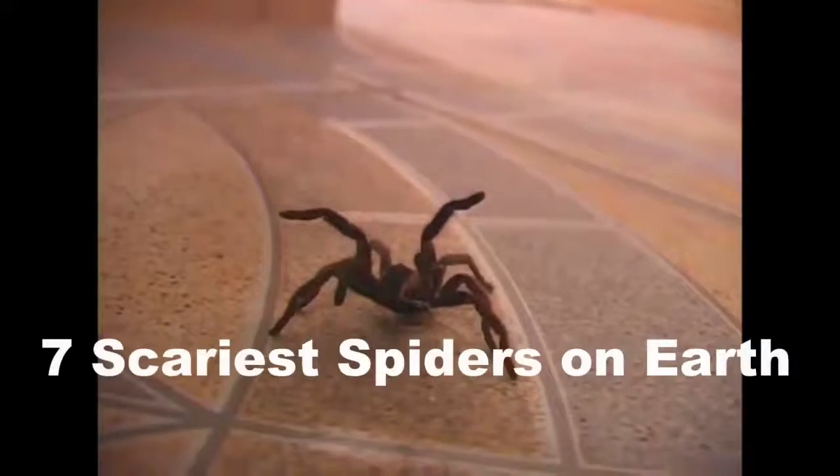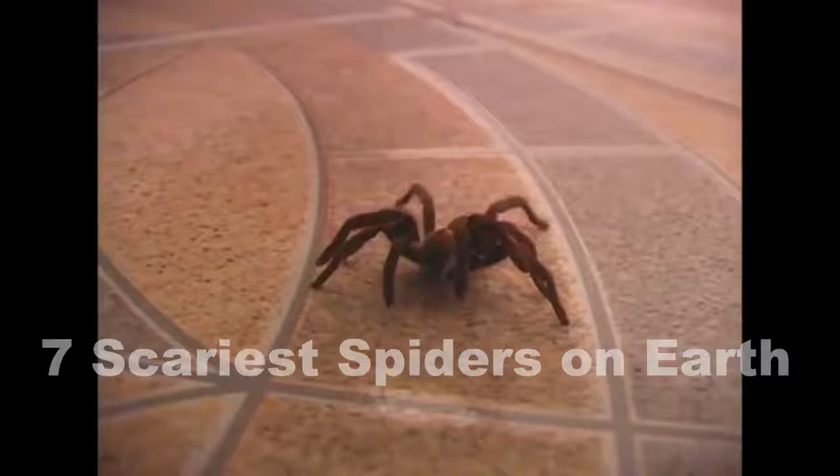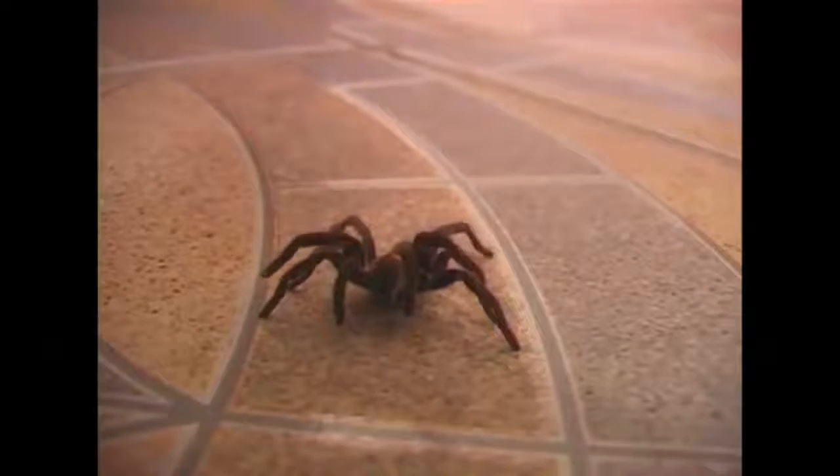Hey, what is going on Wildlife X Team? In today's video we are going to be sharing with you the seven scariest spiders on planet Earth. The way we compiled this list is based on size, their appearance, and their behavior. Enjoy!